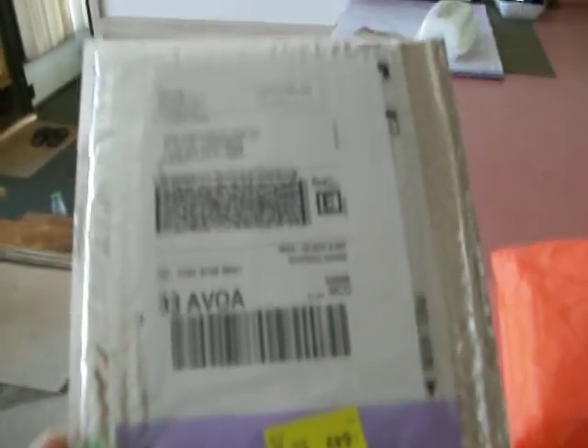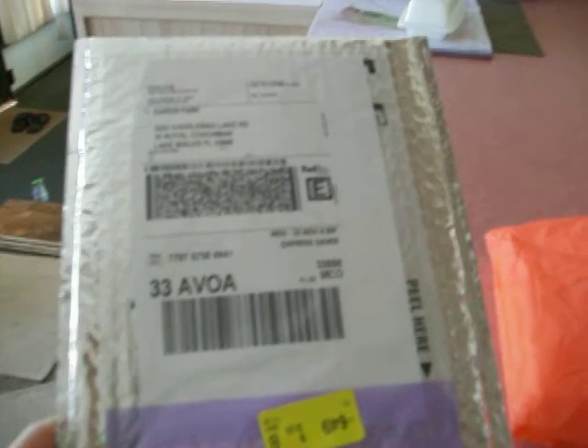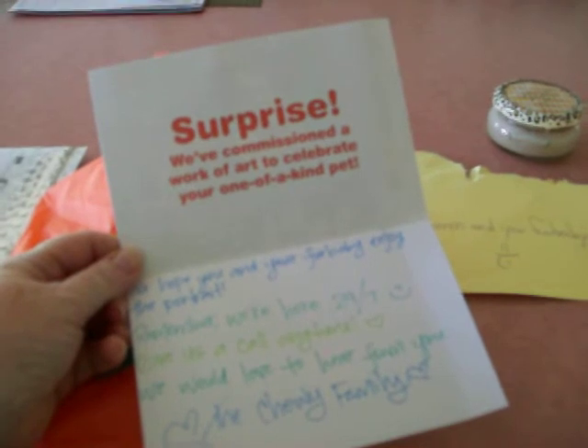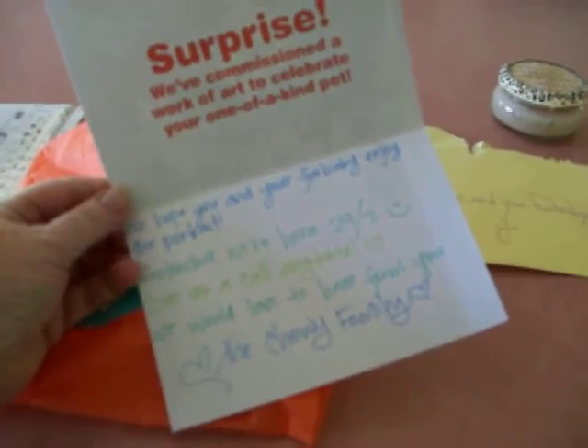We got this really neat little silver package. I open it up and I see this card. It says 'Karen and Fur Baby.' And a really neat little surprise card from them saying, 'We've commissioned a work of art to celebrate your one-of-a-kind pet.' The Chewy family.